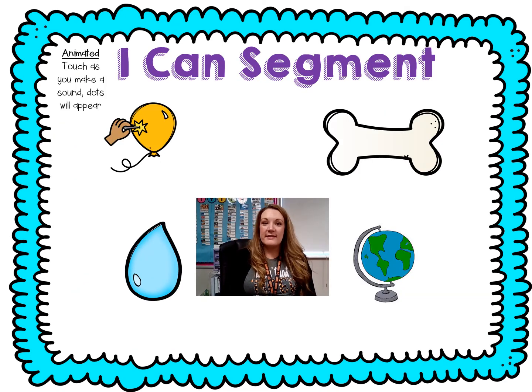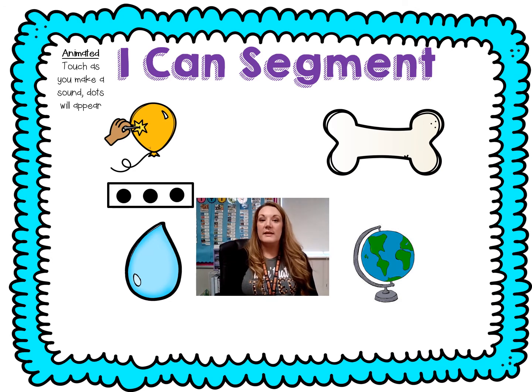Let's stretch or segment our words so we hear each sound. You can use our real slinky or an imaginary one. Ready? Pop. P-ah-p. Count it — p, ah, p. Three sounds in pop. Let's do bone. Ready? B-oh-n. Count it — b, oh, n. Three sounds. Did you hear that long O in bone? That had a long O.